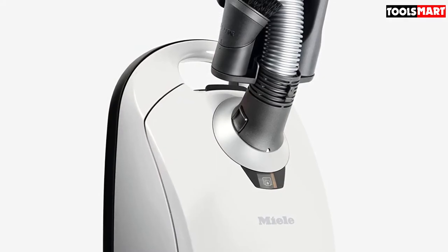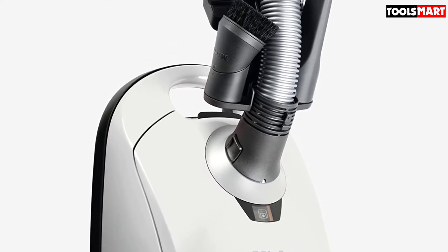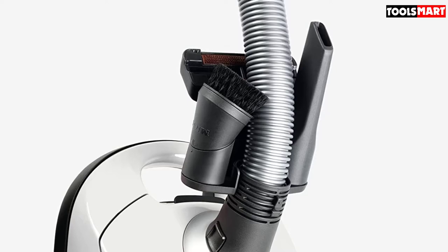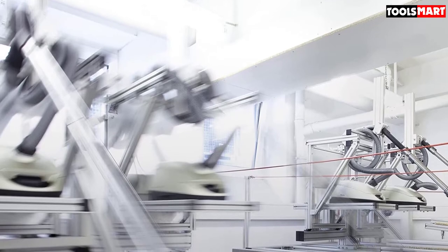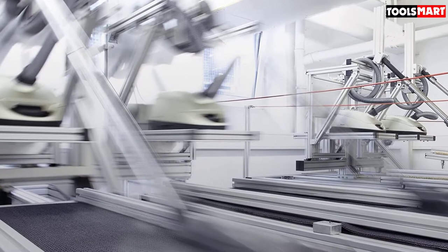A plus is the integrated filtration system that sucks in and traps dust and microparticles — this vacuum actually purifies the air as you work. It comes with a range of useful attachments that give it extra versatility, including a pure suction floor head, a dusting brush, and an upholstery tool. However, one complaint is that the dedicated hardwood brush is not part of the package and needs to be bought separately.